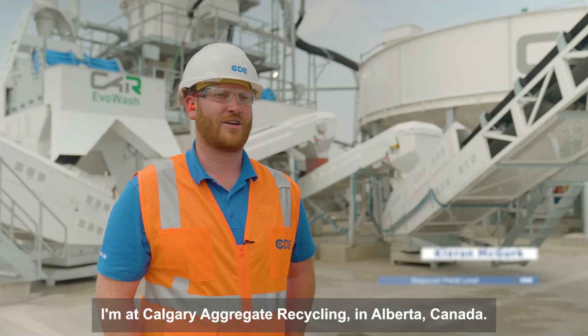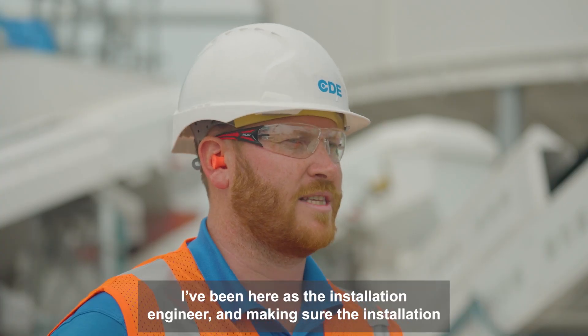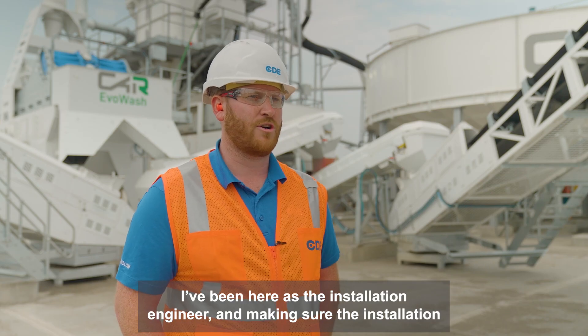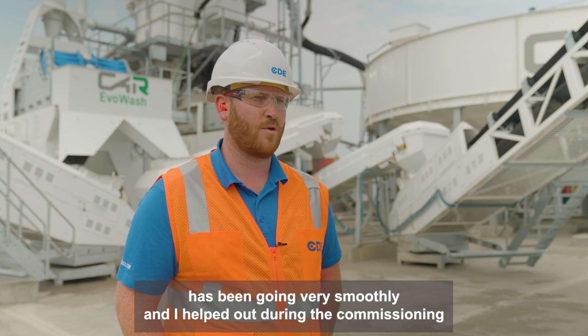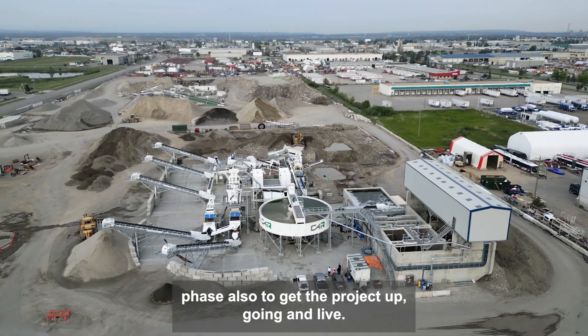Hi, I'm Cairn. I'm at Calgary Aggregate Recycling in Alberta, Canada. During this project I've been here as the installation engineer. I'm making sure the installation has been going very smoothly, and I helped out during the commissioning phase also to get the project up, going and live.